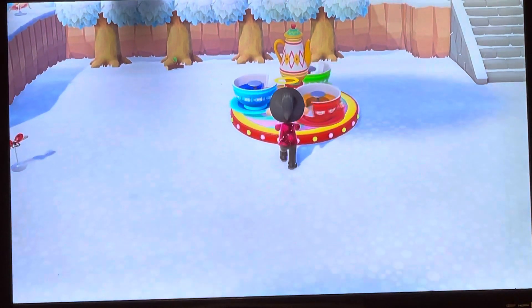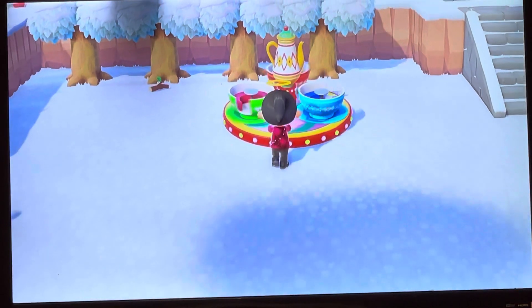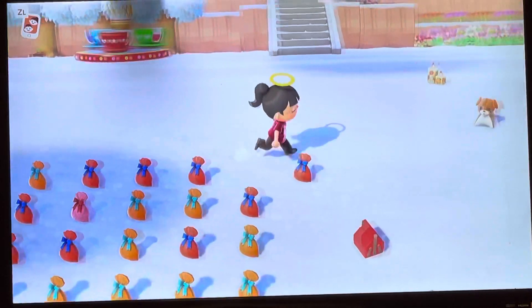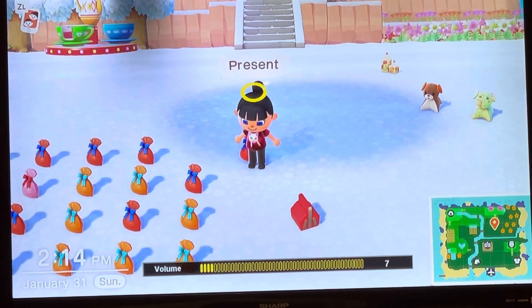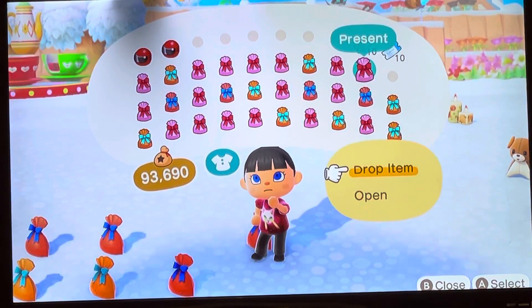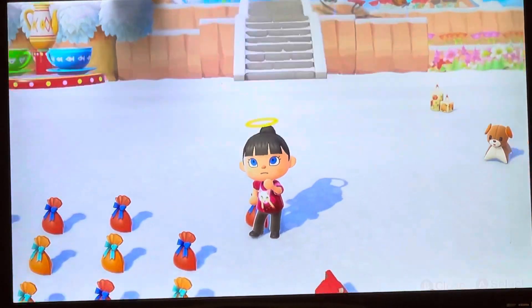I might make this into, like, a fun area. Let's turn it all the way down. Can I go for your Nook Mile ticket? Yes! Antique bed.